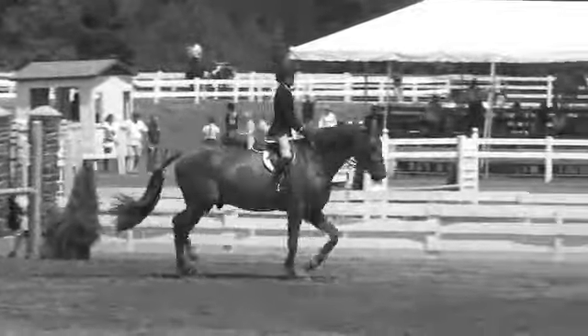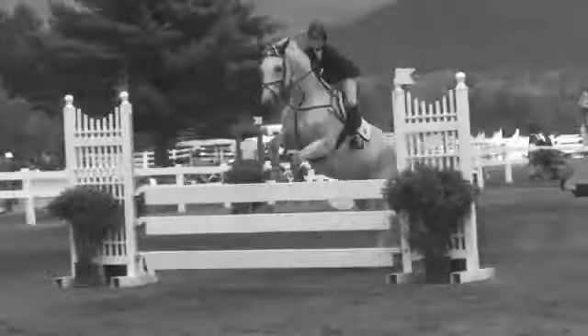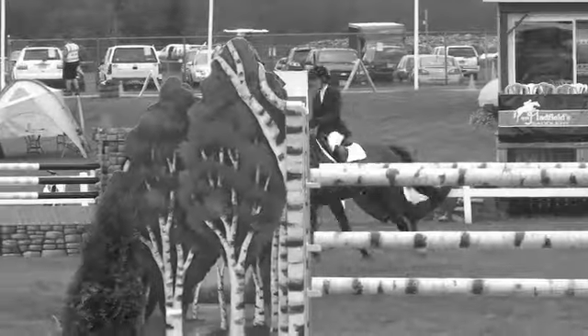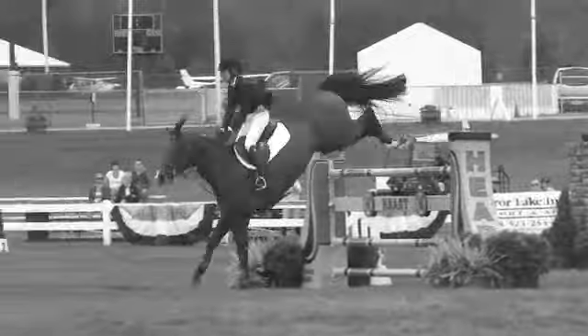This is the difficult part of the course. Early on, very skinny, narrow, delicate head, and then deeper into the water. The riders don't really have a chance to build that momentum, and a lot of horses dread the water.